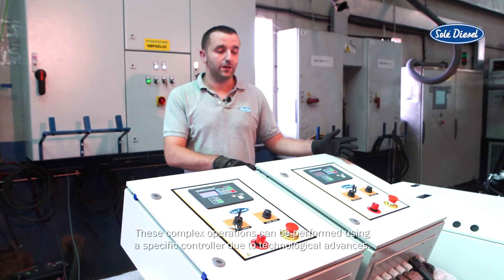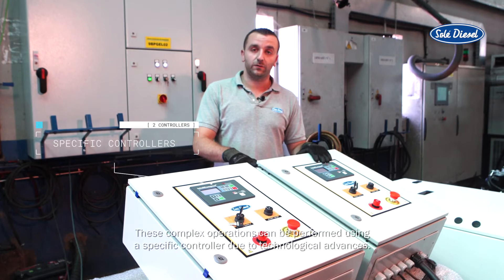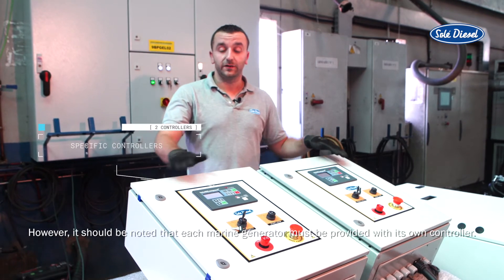These complex operations can be performed using a specific controller thanks to technological advances. However, it should be noted that each marine generator must be provided with its own controller.